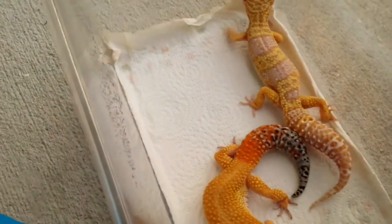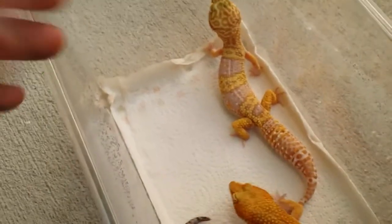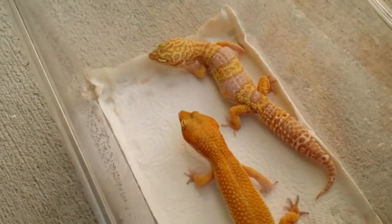I just want to create some more hypos, head trempers, and stuff like that. But they'll have the giant gene, so it'll be 50-50 anyways.